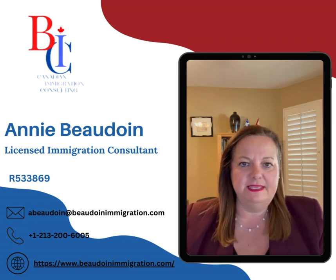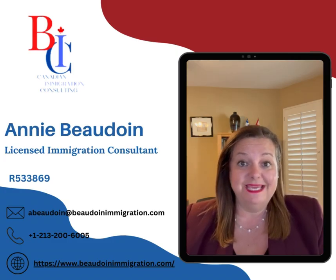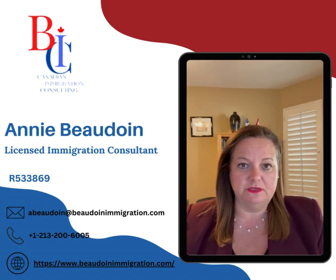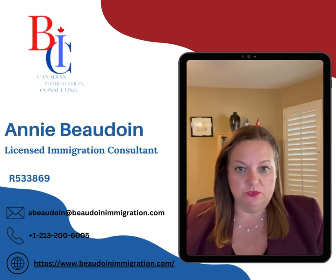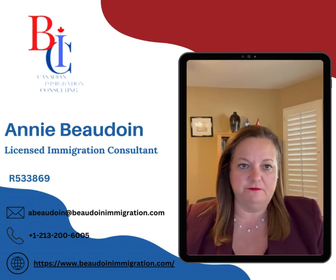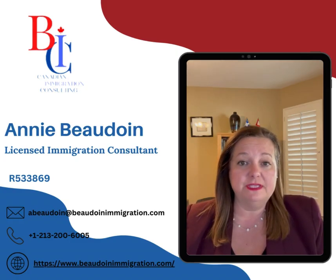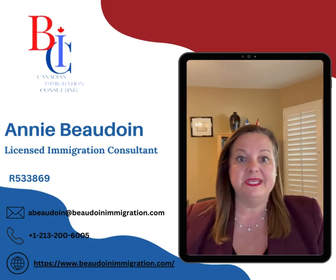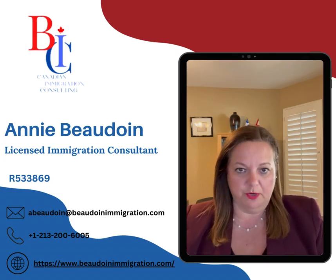Hi everyone, this is Annie Beaudoin from BIC Beaudoin Immigration Consulting. Today I want to talk about a very popular subject: what should I do after a refusal? It's not uncommon to get a refusal, and I'm going to talk specifically about refusal of a visitor visa, study permit, and work permit.